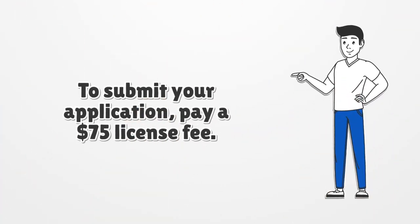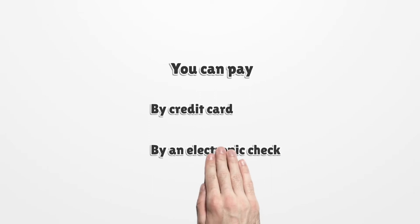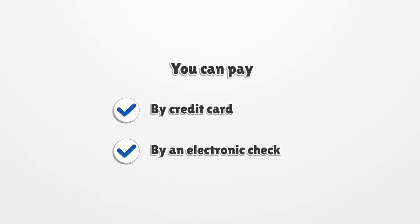To submit your application, pay a $75 license fee. You can pay by credit card or by an electronic check.